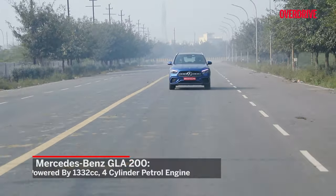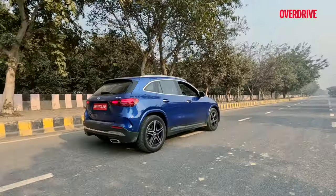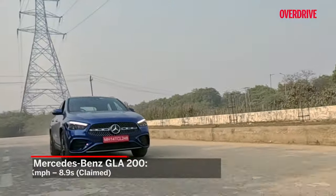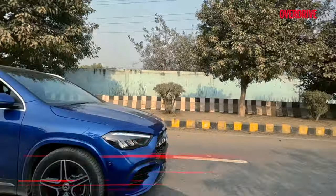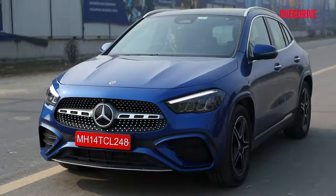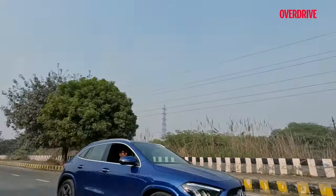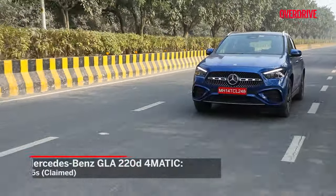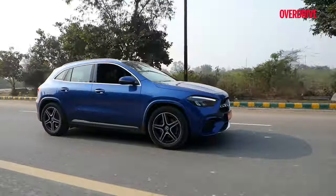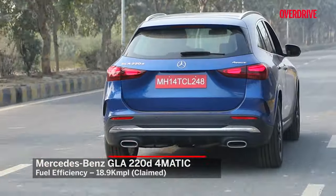The GLA 200 version is powered by a 1332cc petrol engine mated to a 7-speed DCT, churning out 163 horses and 270 Nm of torque, managing 0-100 in 8.9 seconds. The 220d gets a 1950cc engine with an 8-speed DCT that produces 190 PS of power and 400 Nm of torque. The diesel version takes 7.5 seconds to touch the three-digit figure. The tested fuel efficiency figures are 17.4 kmpl for the 200 version and 18.9 kmpl for the 220d.